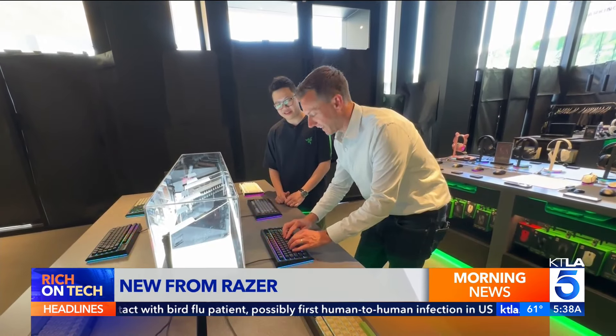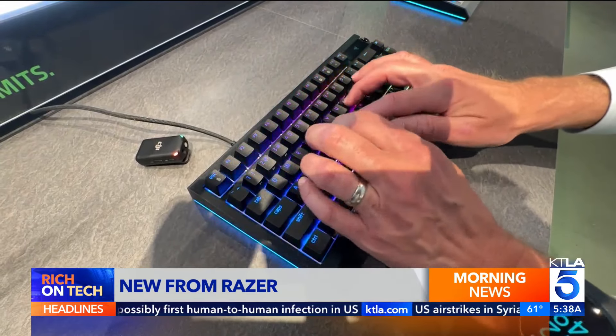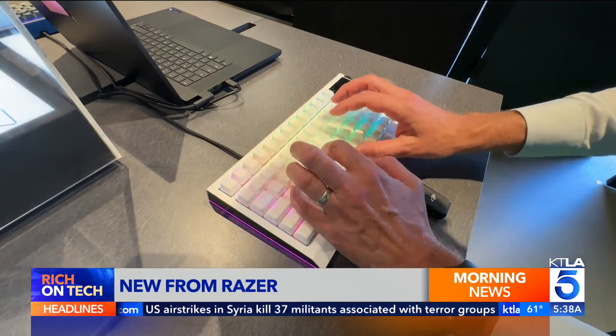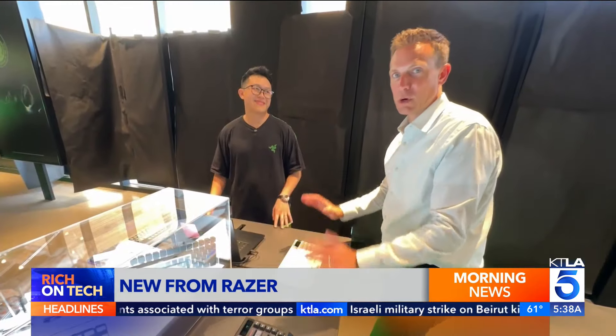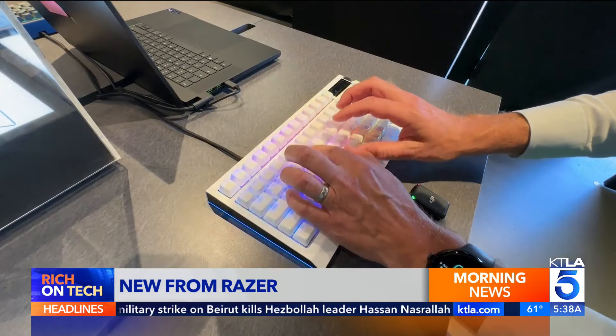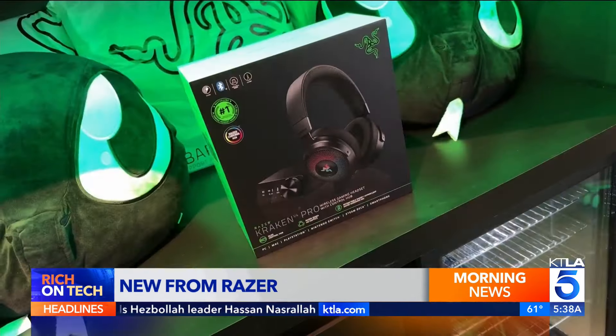Much more clickety-clackety. Again, a much more classic kind of typewriter look to this one. I feel like this one's going to be really unique because look at the keys on this one — it almost looks like this keyboard got veneers.